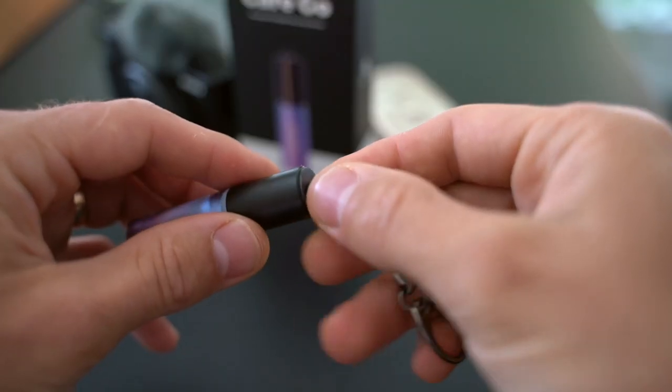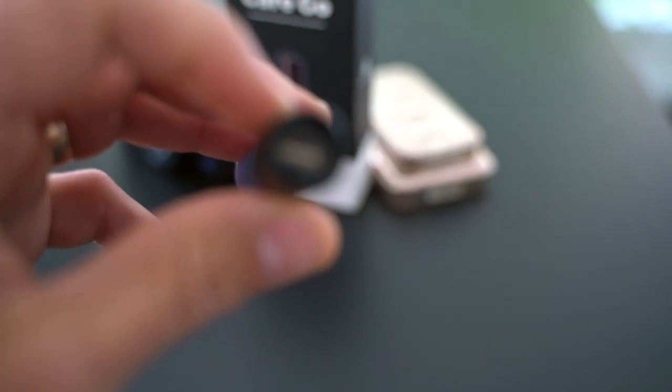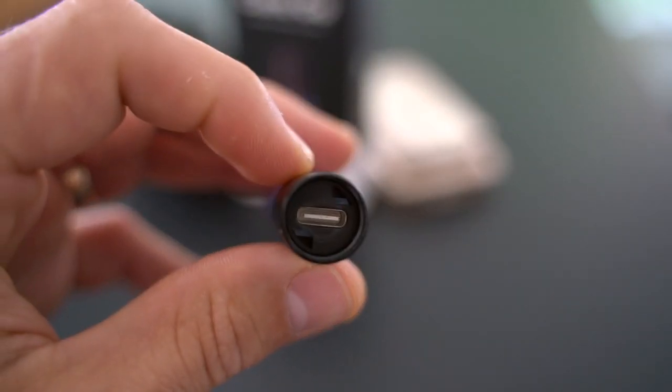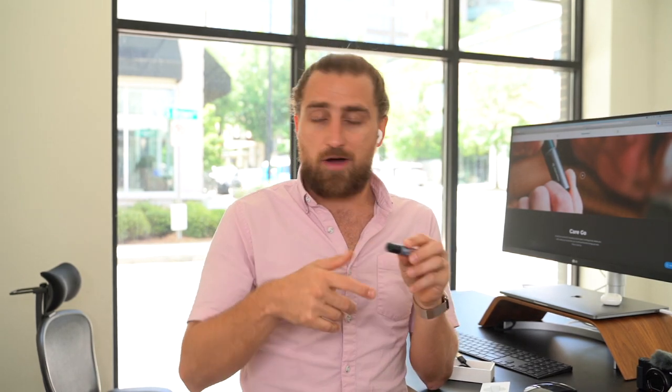Moving on to the actual unit — you might wonder how do you charge it. You actually twist this top piece off, it's got a spring-action loaded mechanism, and right there — BAM — USB Type-C. Super cool. And just from twisting it, my wife already got a notification to follow me, so let's talk about that first.